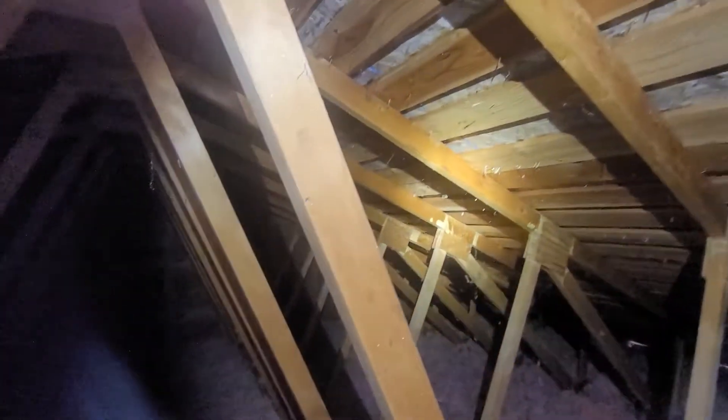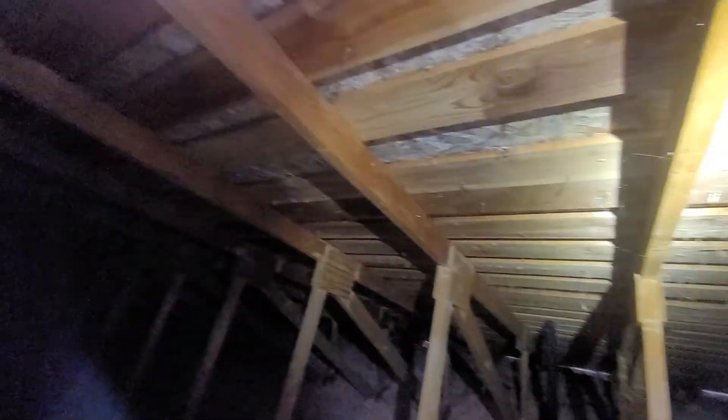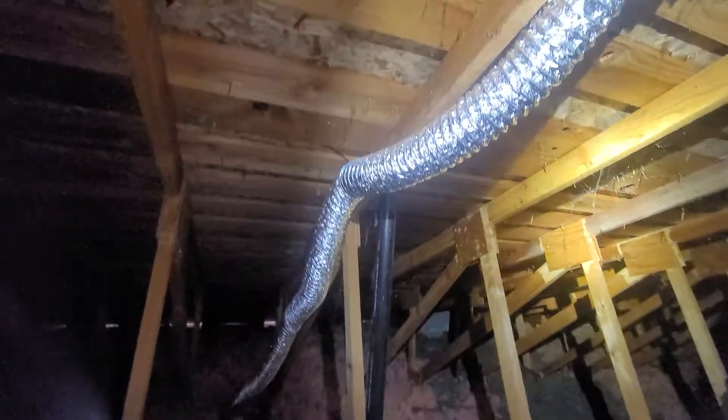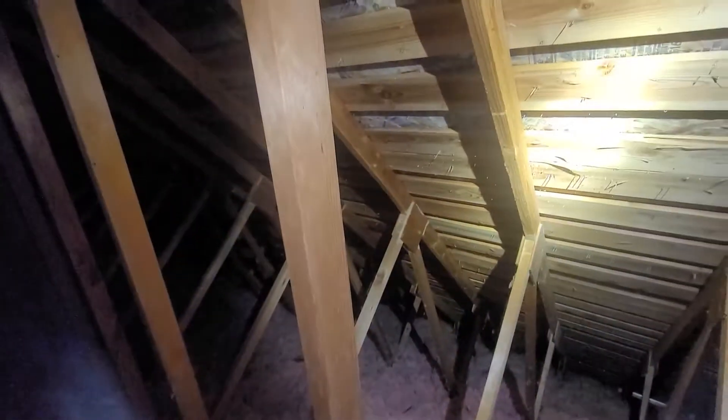April 18, 2021. My name is Eric Haluzyk with All Corners Home Inspections. This is the attic evaluation for this single-family home here in Independence, Oregon. As with all the videos in this report, we would request that you view this video as supplemental to the written version of the report to which this video has been attached.